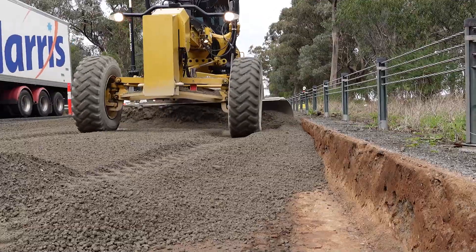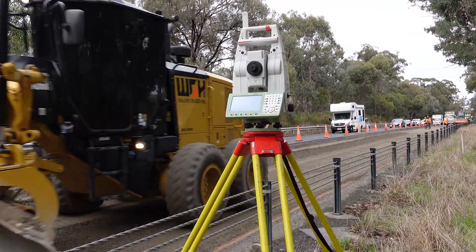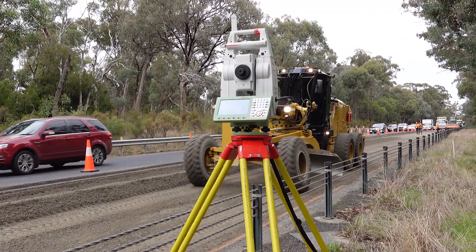We then lay a 180mm layer of cement treated crushed rock, or CT. This is done using a grader upfitted with GPS technology so we can ensure an even spread of the product.